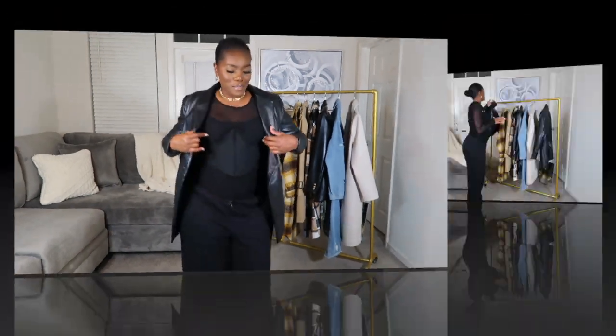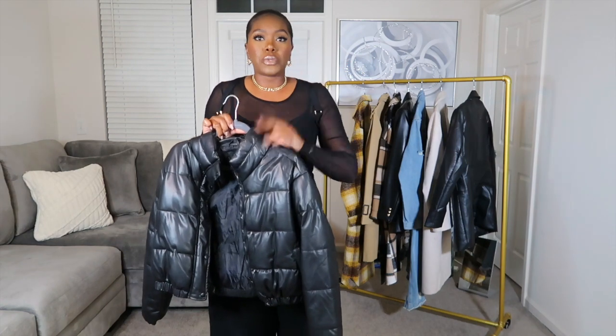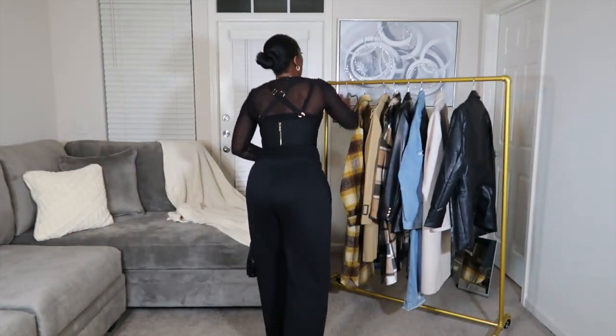This is a puffer jacket. I got this one from Forever 21 — I did see it there recently in a cognac color. I'll put it in the description box if it's still available. A puffer is a little bit more for the cold, and if you like shorter styles this is it. This is definitely more on the urban side, so if you're not really into urban wear it might not be for you. Growing up in New York, you'd throw this on with some Timbs — that's the vibe.